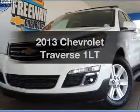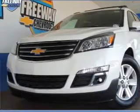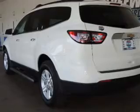Check out this 2013 Chevrolet Traverse. This is the set of wheels you've been looking for, with a reliable six-cylinder engine. The powertrain includes front-wheel drive connected to a smooth-shifting six-speed automatic transmission.